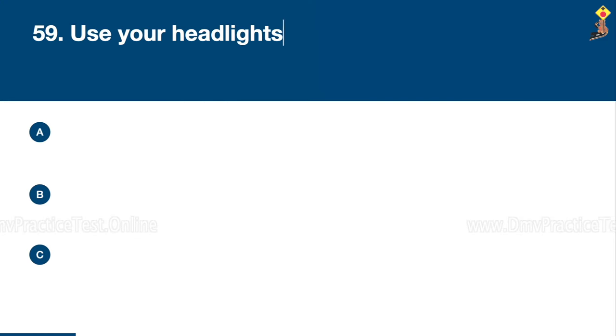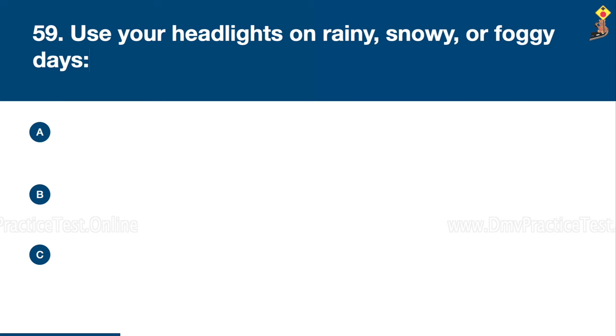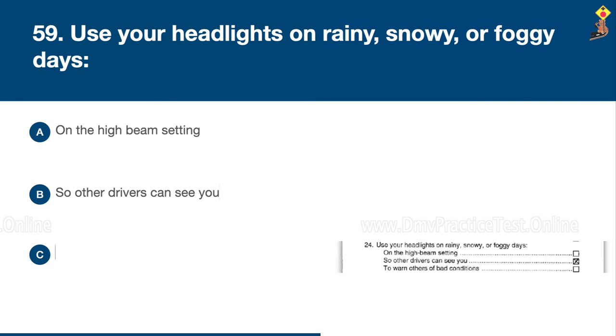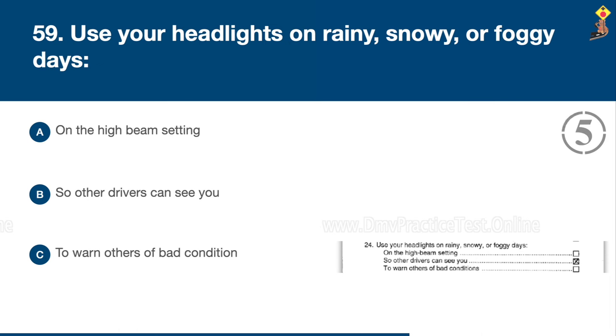Question 59: Use your headlights on rainy, snowy, or foggy days on the high beam setting, so other drivers can see you, or to warn others of bad conditions. Congratulations, the correct answer is B: so other drivers can see you.